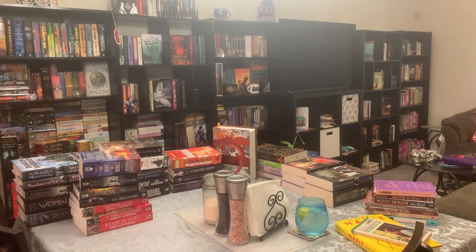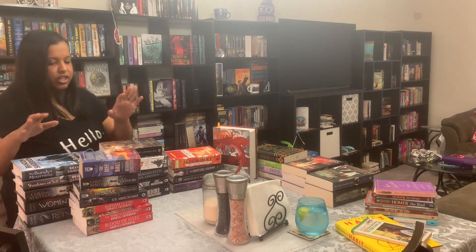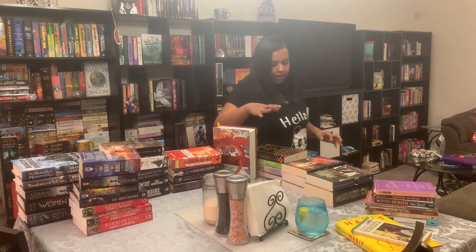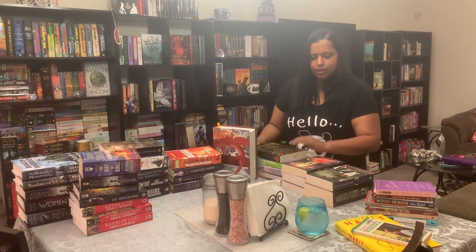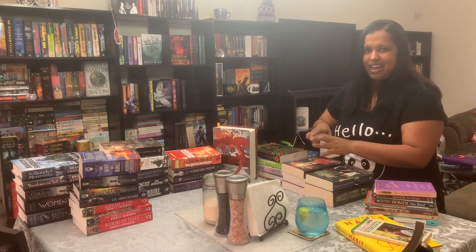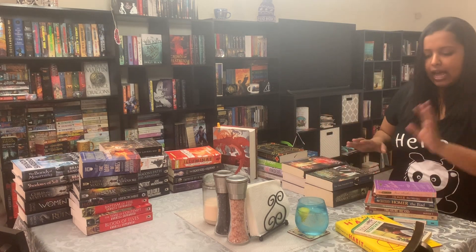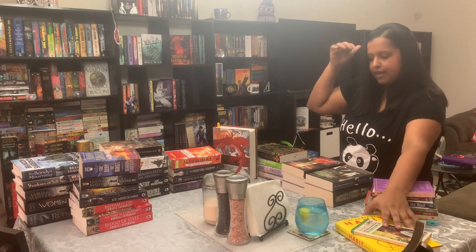I just organized the books by genre and size. So these are all my adult high fantasy, my YA fantasy, middle grade, adult sci-fi, a little bit of thriller, mystery, and historical fiction — so that's all kind of miscellaneous. Some classics by size and nonfiction over here. All of this is going to go all the way down there.